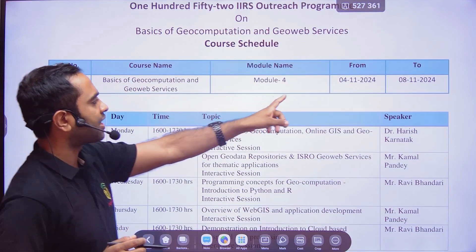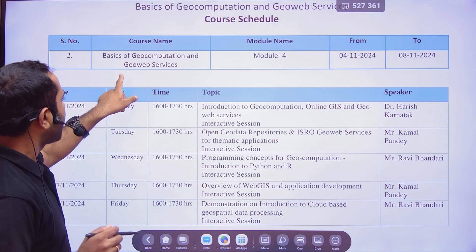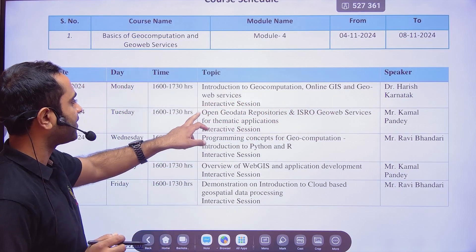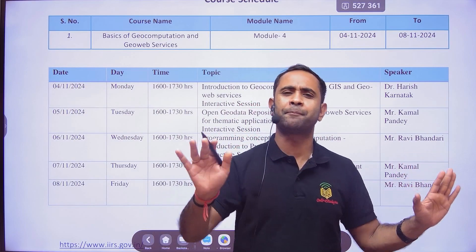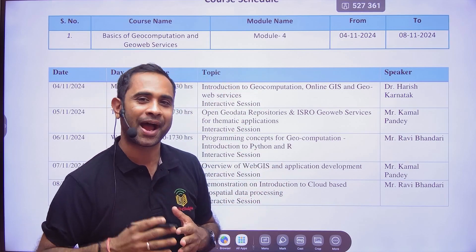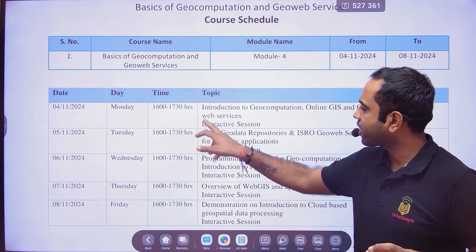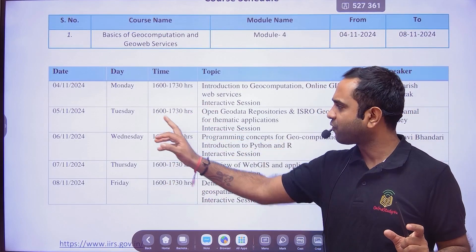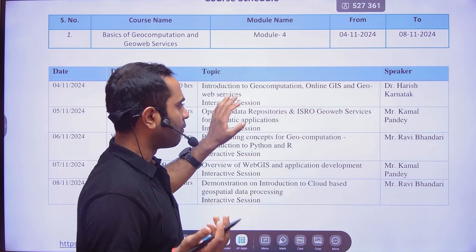This course runs from 4th November to 8th November. Module 4 covers basics of geocomputation and geoweb services, including introduction to geocomputation, online GIS, and geoweb services. These things will definitely help you, and during an interview at TCS or any company, the interviewer might get interested in what you learned from ISRO. The timing is just one and a half hours per day — 4:00 to 5:30 — Monday to Friday, and after course completion you will get a certificate.